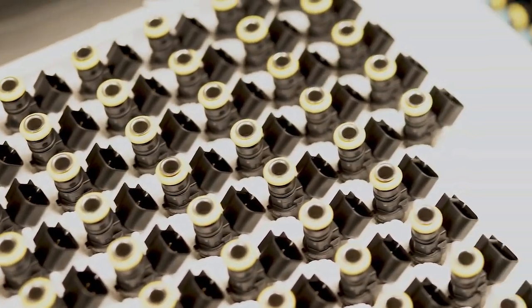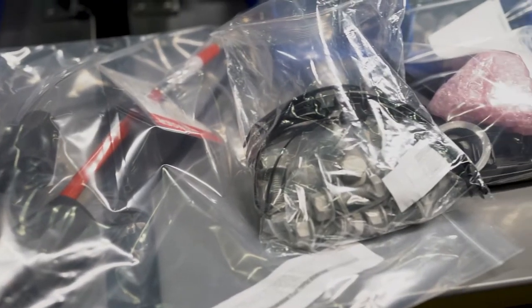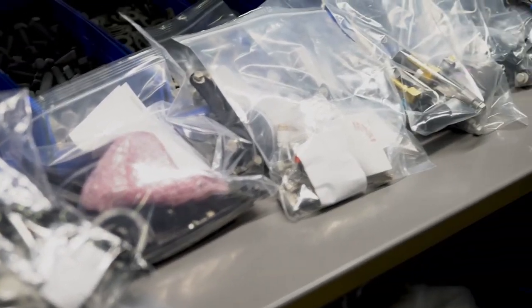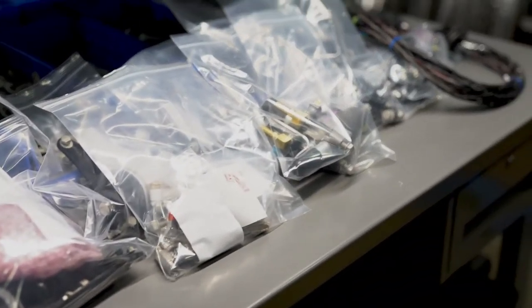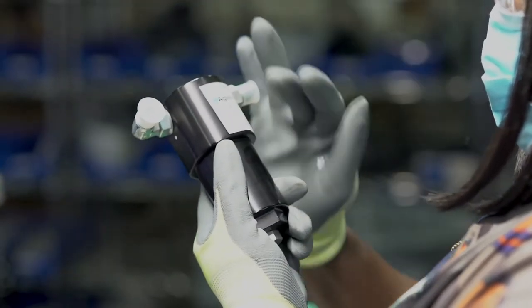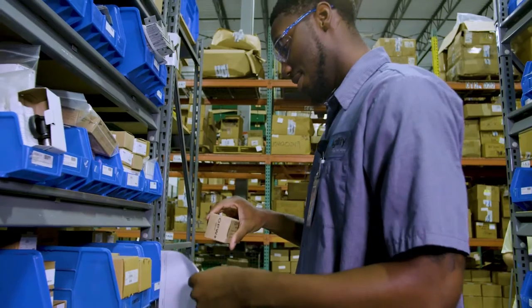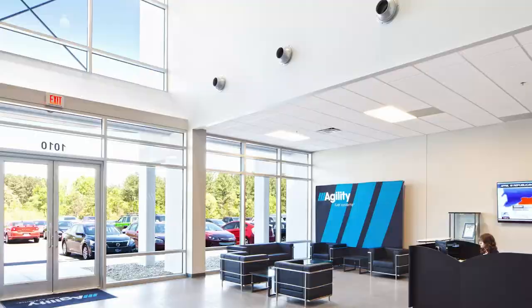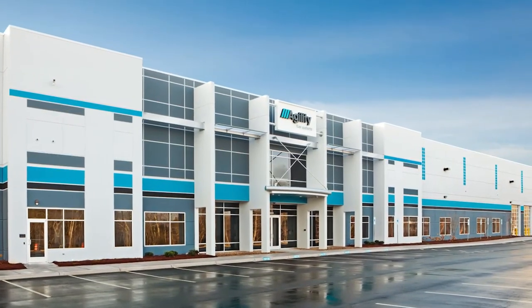Another thing that customers expect is ready access to service parts. The fact that Agility engineers the entire system means we know what all the service parts are, from the cylinder all the way through the engine including the emissions warranty. So you can come to one place to get service parts for the entire system rather than having to find different sources. We have parts in stock at warehouses on both the east and west coast so we can deliver parts quickly.